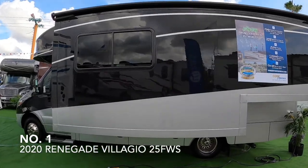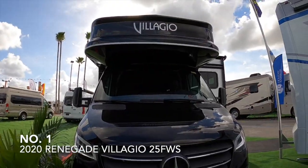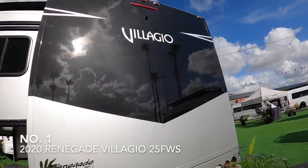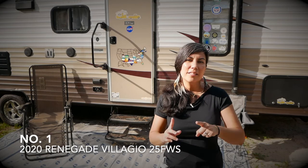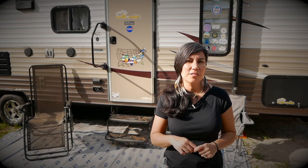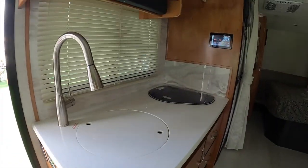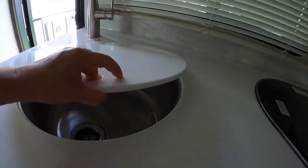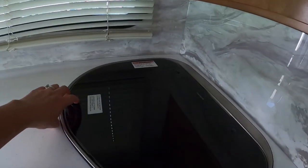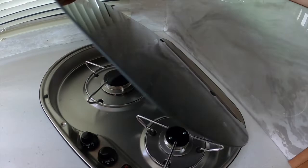The very first RV is a Class B Plus — it is a Renegade Velagio 25 FWS. The main reason I picked it is because it sleeps four. It's compact but capable for what it offers. It is a Mercedes diesel, almost 25 feet long, sleeps four, and comes in at about $134,000. Let's see what it's got: two propane burners.